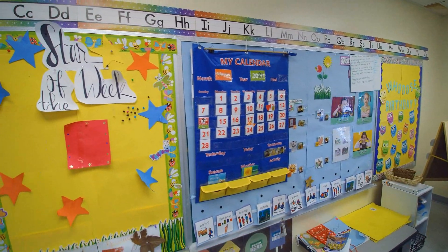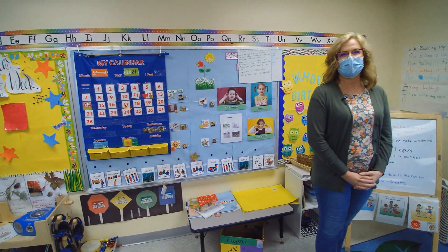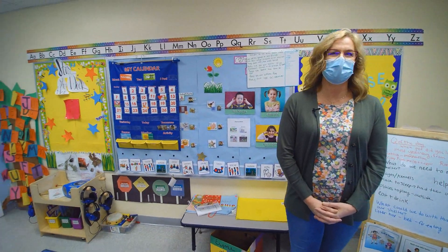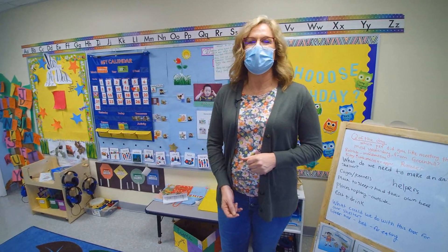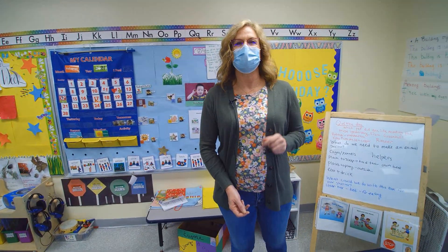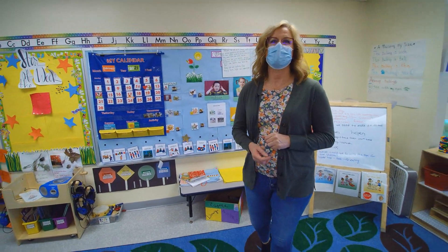Do you see yourself as a future teacher? Hi, my name is Jamie Anderson and I teach the Education Pathway courses here at Willamette. We partner with local preschools and teachers here in the Bethel School District to create meaningful hands-on experiences for you. Do you see yourself here?